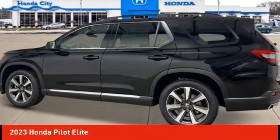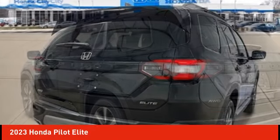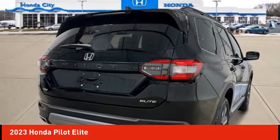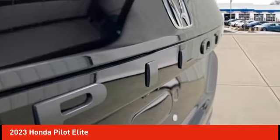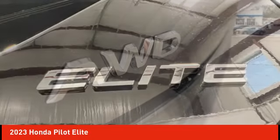Looking for the right vehicle? Check out the 2023 Pilot. Optimal utility. Indulgent interior. Powerful performer. You'll be ready for almost anything in the Honda Pilot. Here are some of this vehicle's great options.